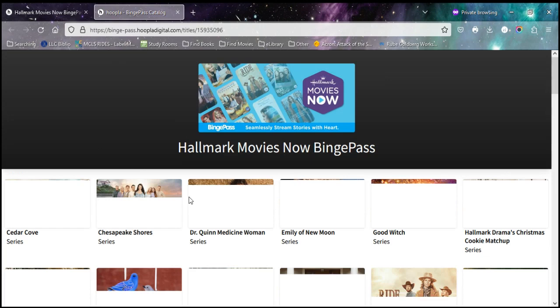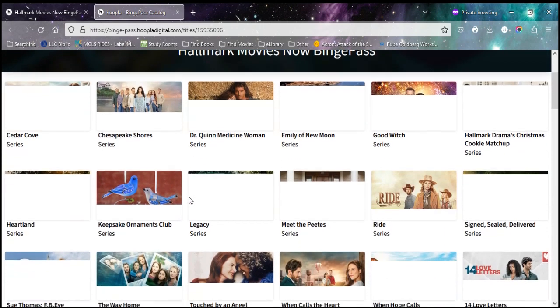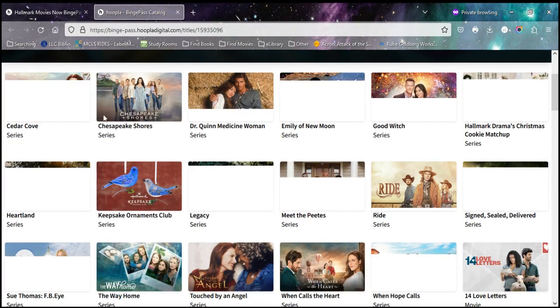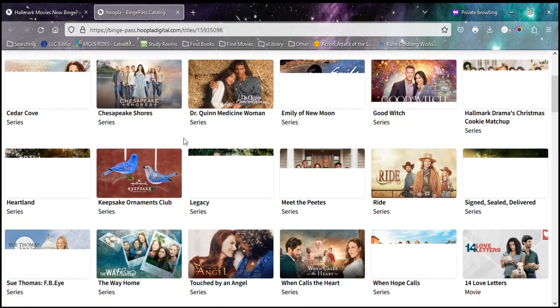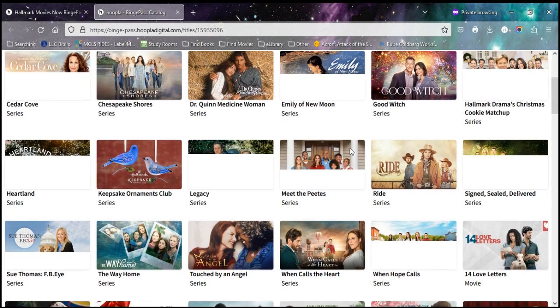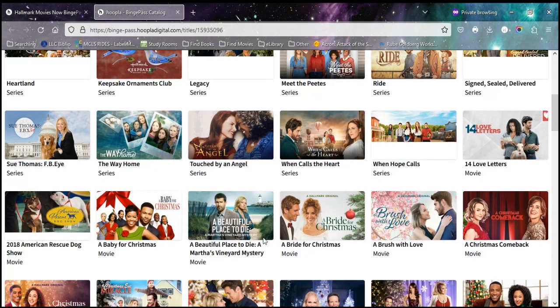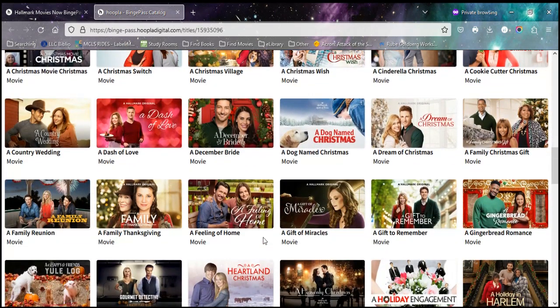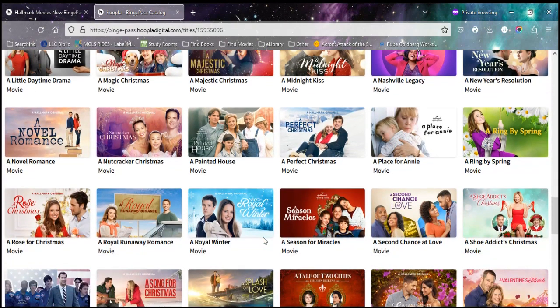You check out this one pass and it takes just one of your checkouts, but you get access to all of these different titles — Chesapeake Shores, Cedar Cove, the classic Dr. Quinn Medicine Woman, Good Witch, some of the Christmas movies, Silent Seal Delivered, When Calls the Heart, Touched by an Angel. All of these different titles come in this one pass, so you have access to all of those with just your one binge pass.